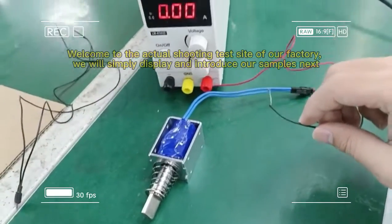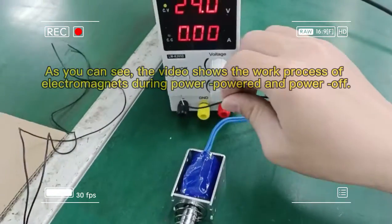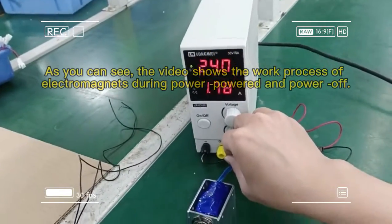Welcome to the actual shooting test site of our factory. We will simply display and introduce our samples next. As you can see, the video shows the work process of electromagnets during power on and power off.